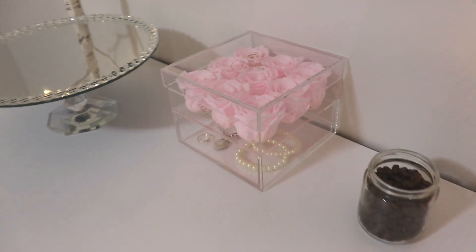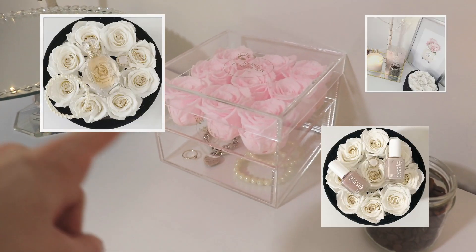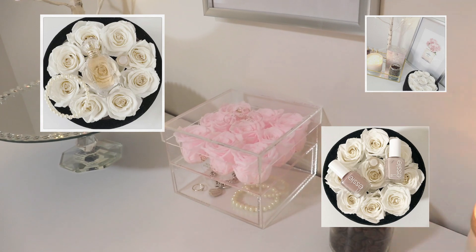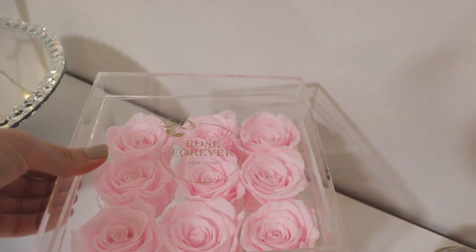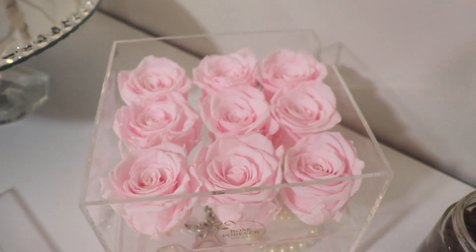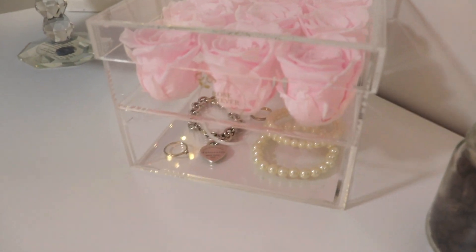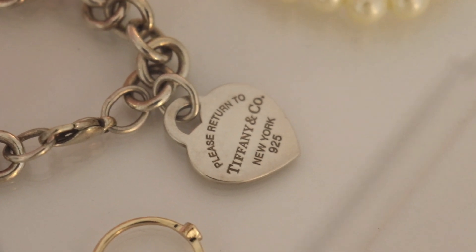Before we get started I want to share this absolutely gorgeous rose bouquet from Rose Forever. I have the other one — the little round one in the black velvet case in white — and I absolutely love them. I use them in my pictures all the time, and they offered to send me another one to share with you guys. I wasn't sure about this pink one when I first got it, but I actually really really like it. Rose Forever is a company in New York that makes rose arrangements made of real roses preserved to last up to a year. They just came out with these really beautiful crystal ones — very minimal aesthetic, they don't take up a lot of room, and this particular one comes with a little drawer in the bottom which I love. I put a couple of jewelry pieces in it and I like how it looks so much I think I might leave it.